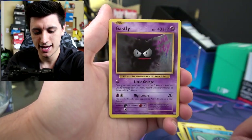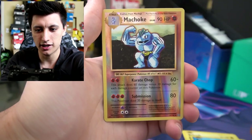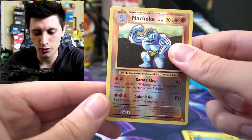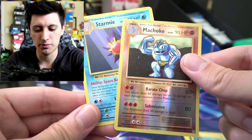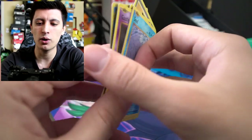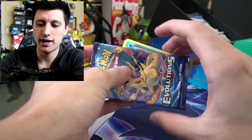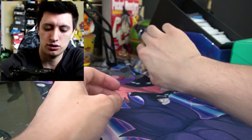Voltorb, Poliwag, Ghastly, Magnemite, Seal, Machoke — Reverse Holo — and a Starmie. So the winner was Matthew Wren. Make sure you comment down below, Matthew, to claim your pack right here. We'll put this to the side with the booster pack so I remember it's all together.